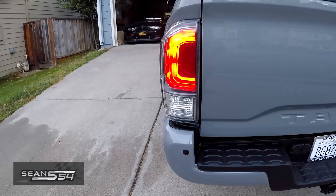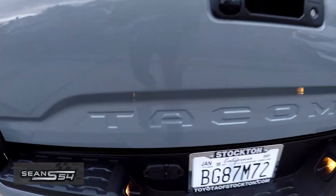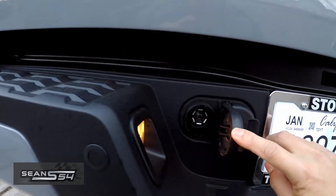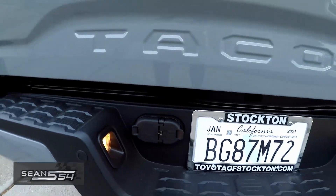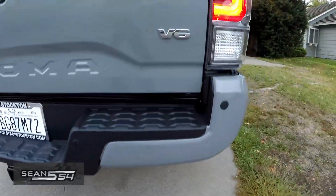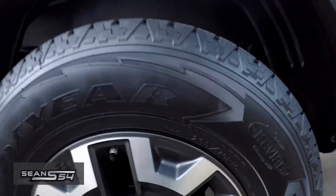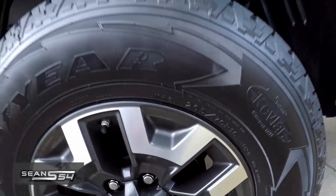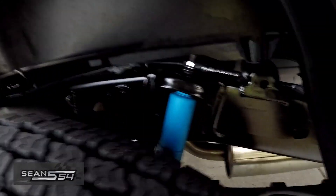There are the tail lights. It comes with the 5-pin, 7-pin, and 4-pin connector for the trailer or towing, along with a tow hitch. The tires are 265-70-16 front and rear.